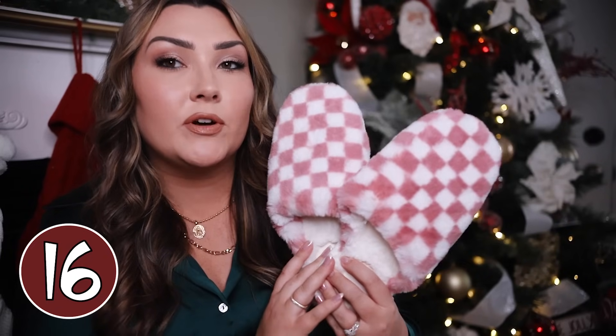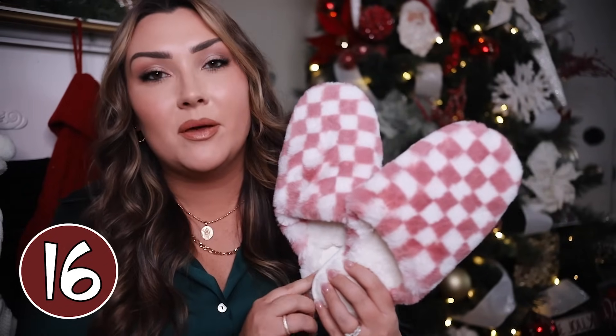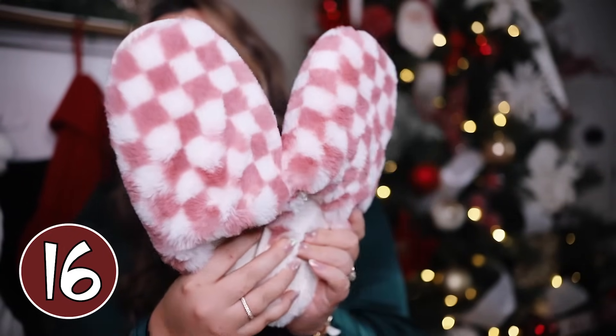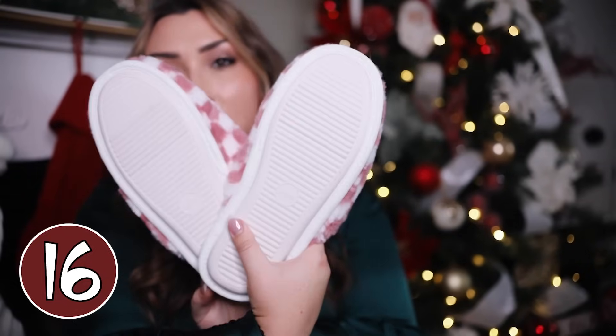For the under $25 category, we have a pair of slippers. The girl who has everything is probably still okay with receiving things she already has as long as they're unique and different. I love these — they're a very new pair from Target but really trendy. The checkered pattern is very on trend right now and they come in a few different colors including pink, neutral beige, and black and white. They are so fuzzy, soft, and simple slip-on slippers.